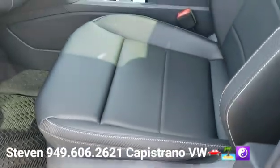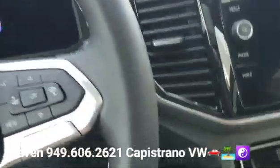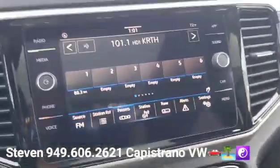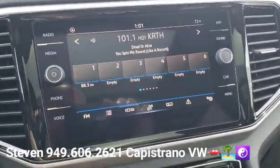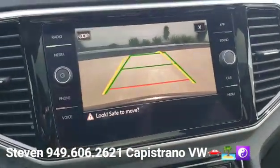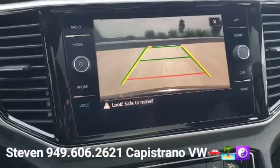It's got the power driver's seat and a leatherette interior with a leatherette-wrapped steering wheel. There's your start-stop button. It's got the touchscreen radio, and it's got the more advanced backup camera with the yellow guide lines, which makes it a little bit easier to back into a spot.